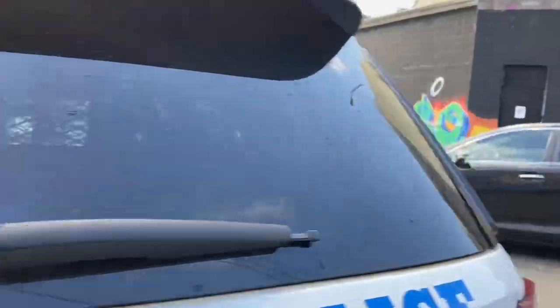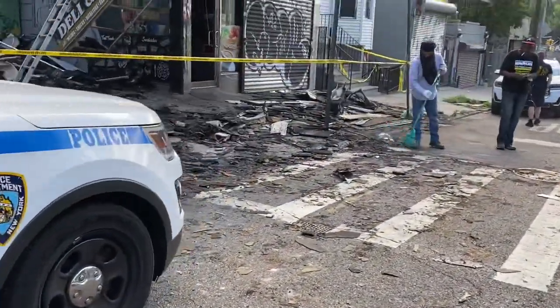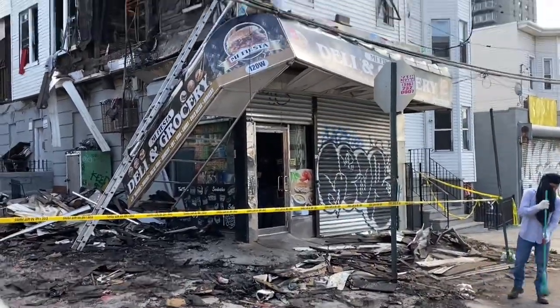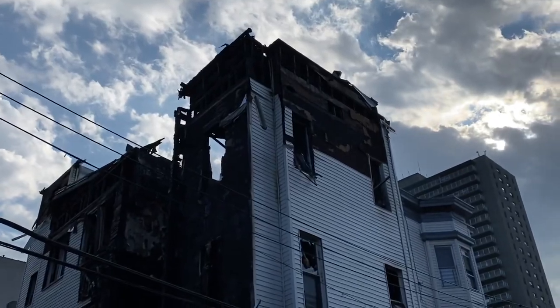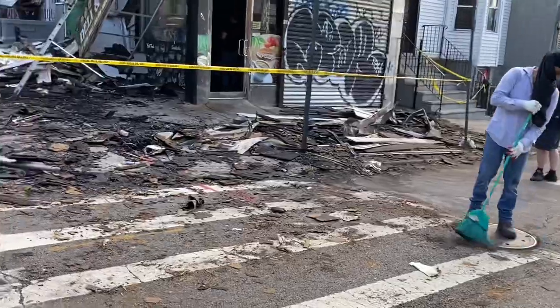A little bit over here on this side and then we'll be done with this. There was heavy fire through the roof when we got here, on two or three floors.